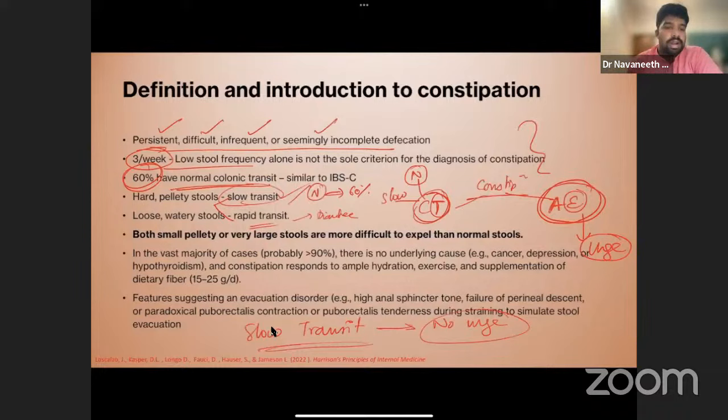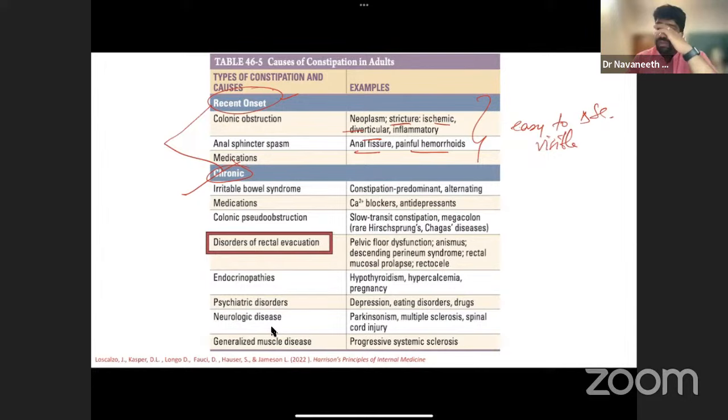Harrison's classifies constipation as recent onset or chronic. Recent onset causes — neoplasm, stricture, diverticular disease, ischemia, anal fissure, painful hemorrhoids — are easy to diagnose and the patient can pinpoint when symptoms began. Chronic or insidious onset means the patient cannot identify when symptoms started and has made adaptations; these are more difficult to diagnose.